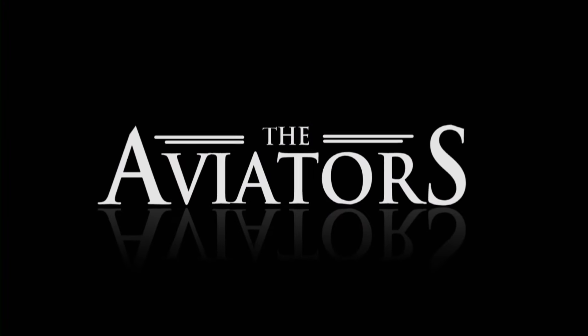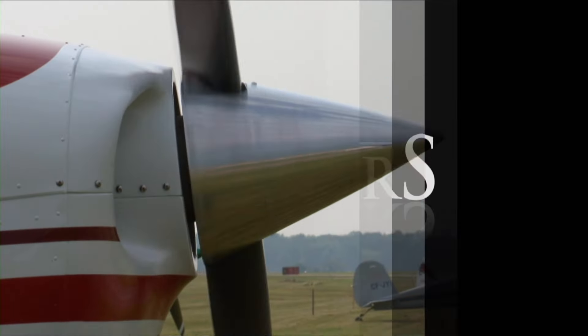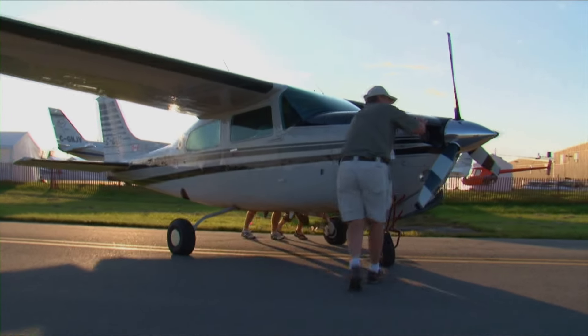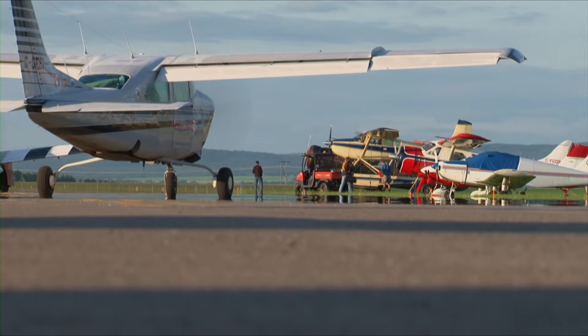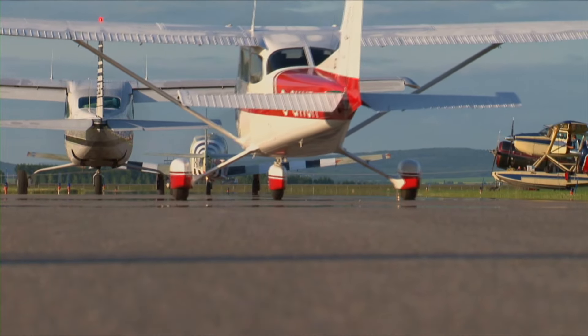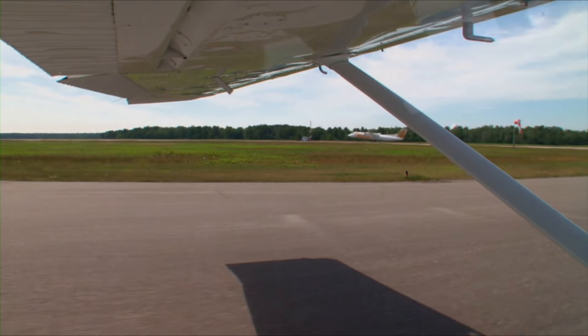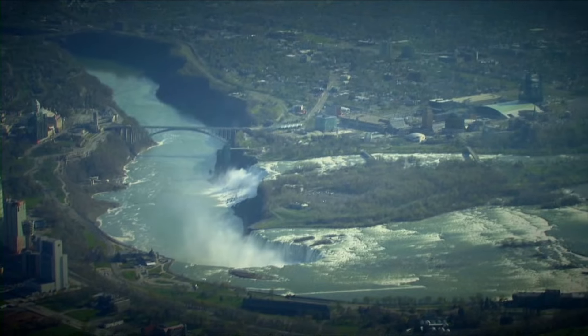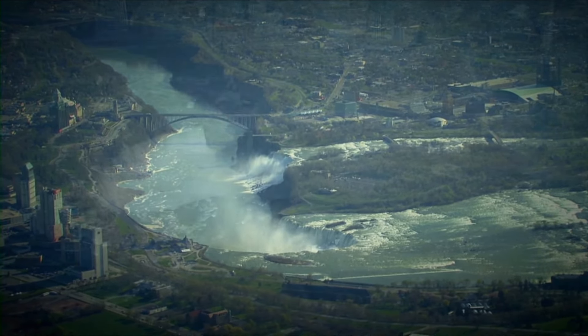From the Boundary Bay Airport, this is The Aviators. General Aviation pilots in Canada and the United States share the same enjoyment of the freedom of the skies. For the most part, they can head out to their local airfield, jump in their airplane, and fly to wherever they please. A big exception is when they have to cross the border into the neighbour's country.